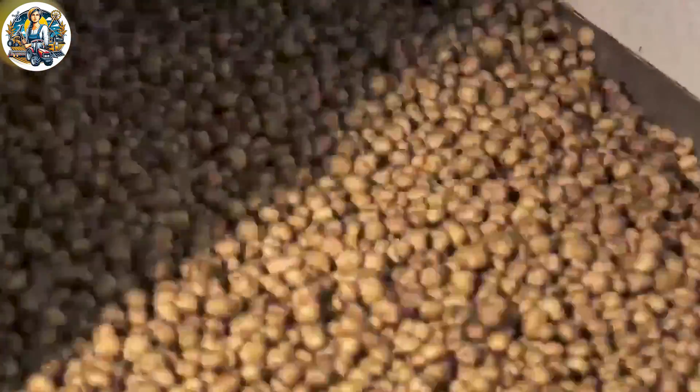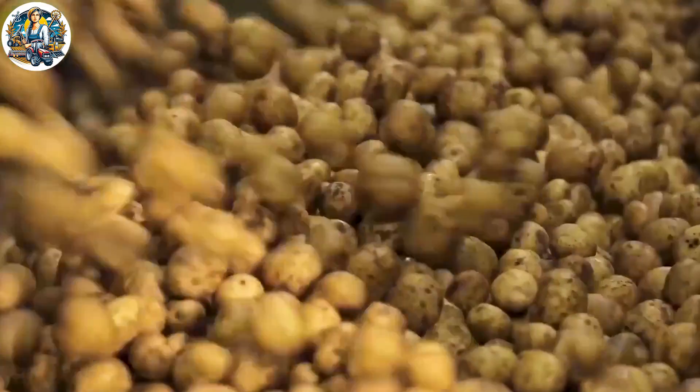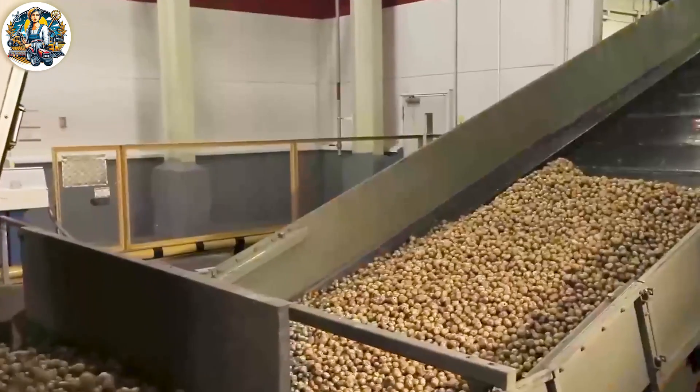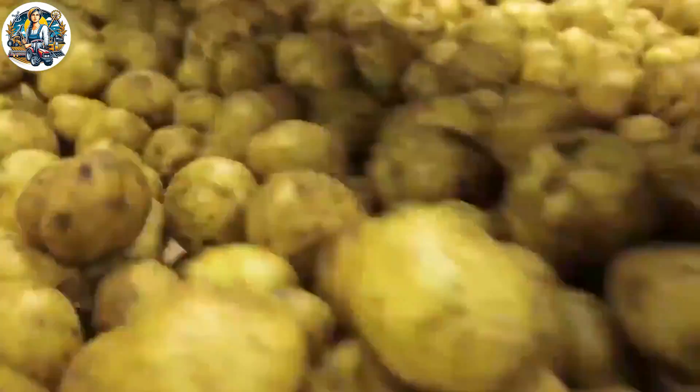With each delicious bite of crispy French fries, have you ever wondered how they are made? This video provides the answer to that question, revealing the process behind crafting those flavorful potato slices into the perfect fries.